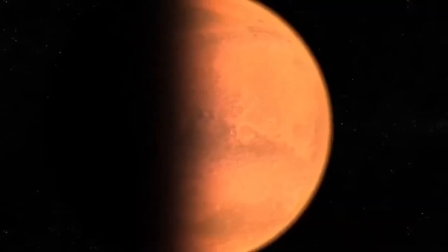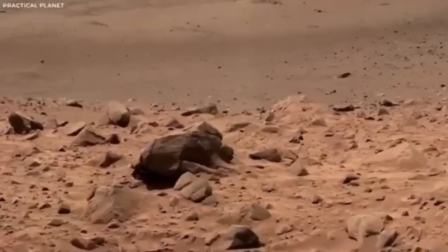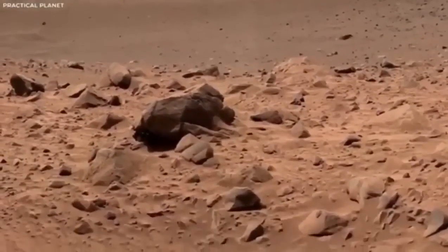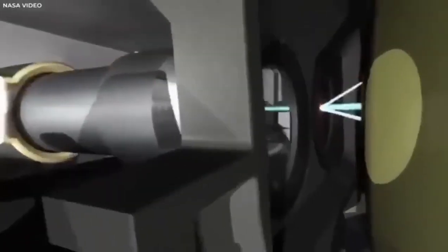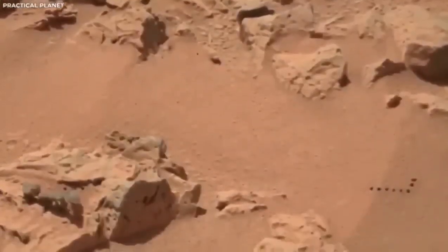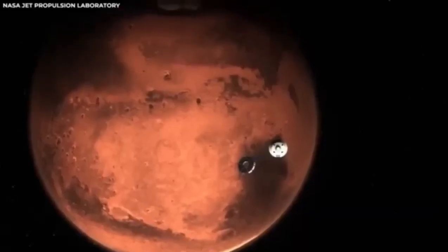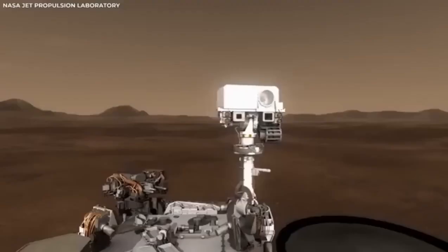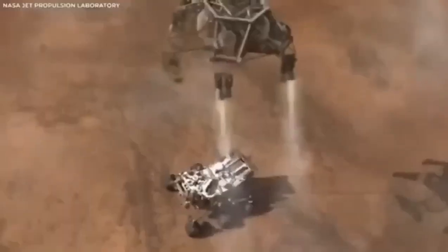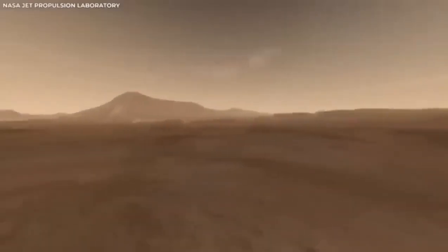The footage from the Mars rover wasn't just for showing off — it was crucial for giving engineers essential data. This helped them figure out how well the landing system worked. The whole process was planned with great care, though the thin and unpredictable atmosphere of Mars always comes with some uncertainty. Watching the landing in great detail has provided NASA with valuable insights key to making future space missions even better.